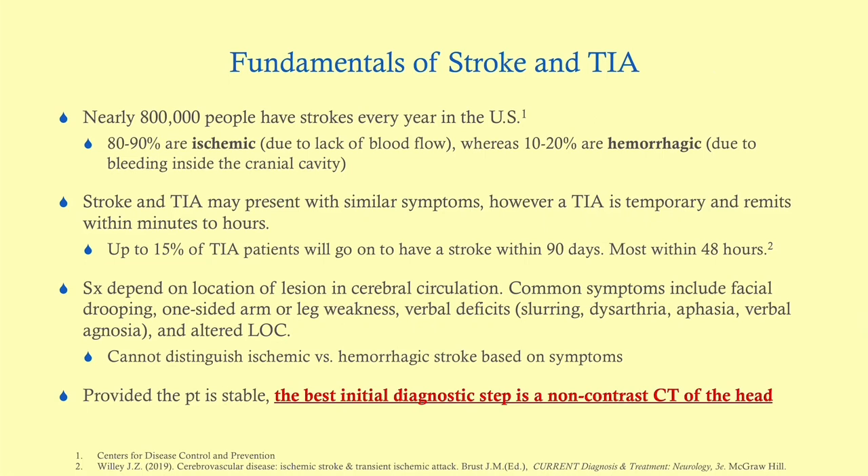The difference is that a TIA is temporary, and it remits usually within minutes — often before the patient even presents to the ER. Usually you'll see patients coming in with stroke, with symptoms present for minutes or hours. It's very important to understand the difference, because up to 15% of TIA patients will go on to have a stroke within the next few months, and the bulk of them within the next two days.